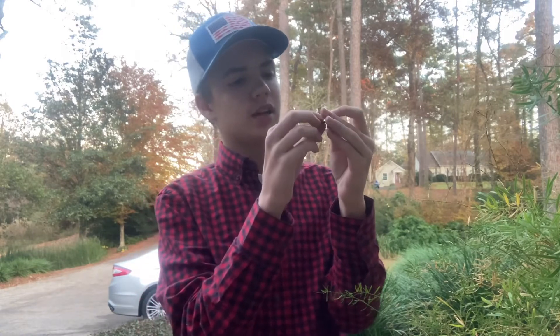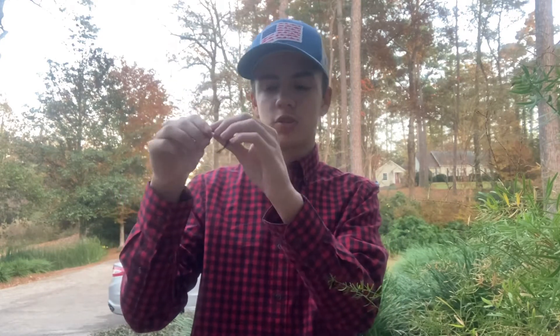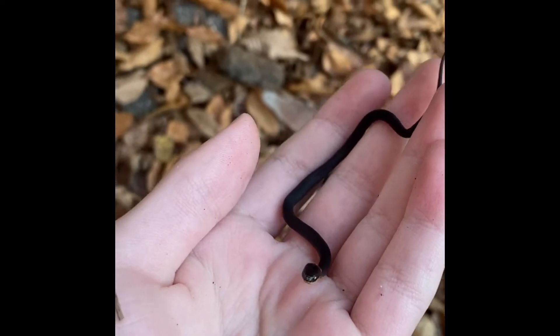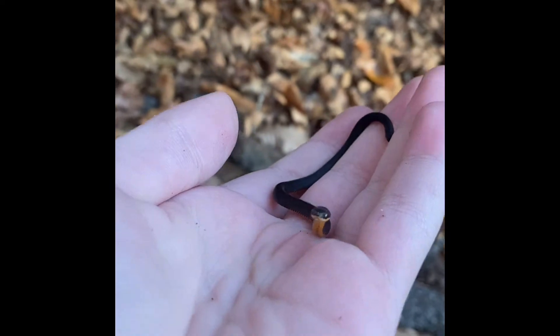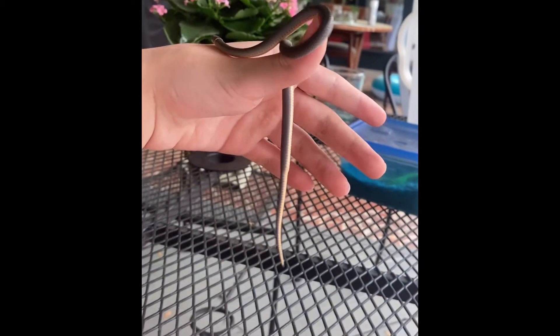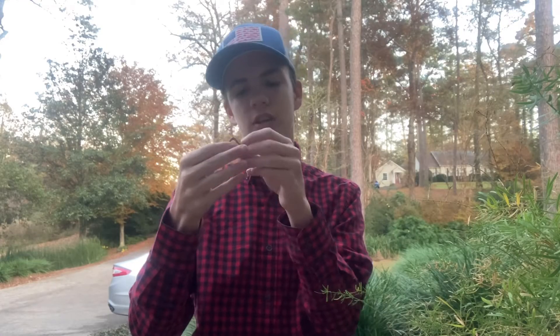There are different subspecies of this snake, but they're very common — one of the most common snakes around — and they're also one of the most friendly, most docile snakes you can come across. They're fairly small; even this one is a pretty tiny one. They can get up to 10-15 inches long on average, but there are records of them getting up to even 30 inches, which is a very big Ringneck Snake.